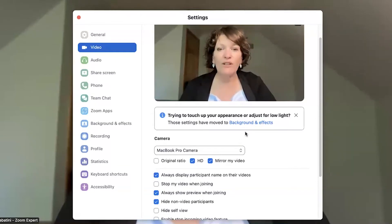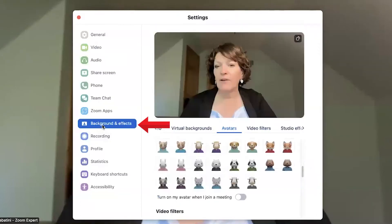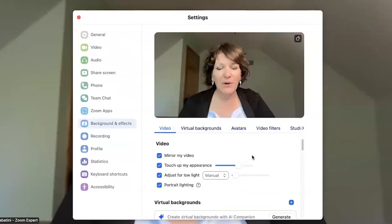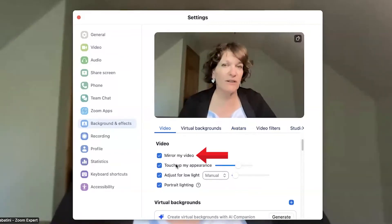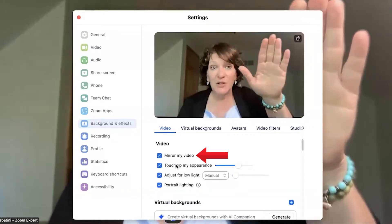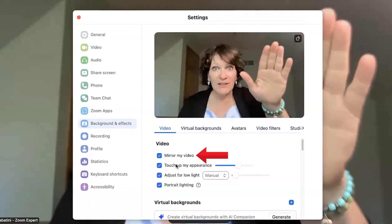In addition to that, you may want to touch up your appearance or adjust it for low light or portrait lighting. Click on background and effects on the left-hand side, then go to the video tab across the top. You'll see settings there for things like mirroring your video — that won't necessarily affect your video quality, but it does mean that when you raise your right hand, you'll see it as a mirror in your video.